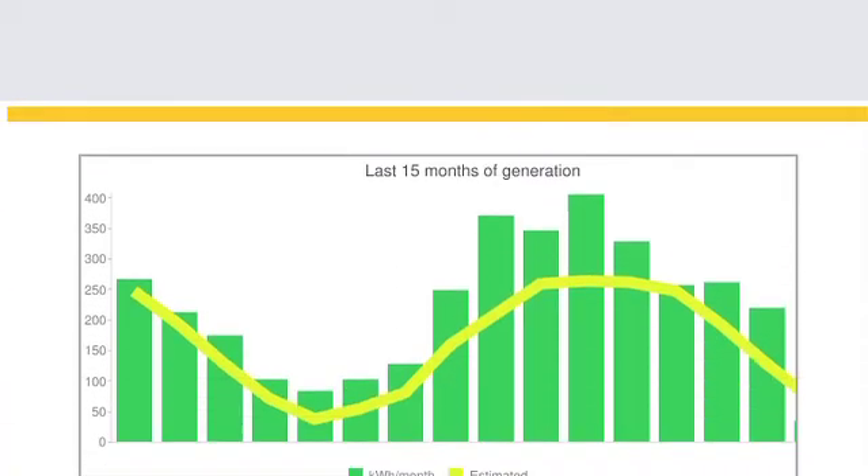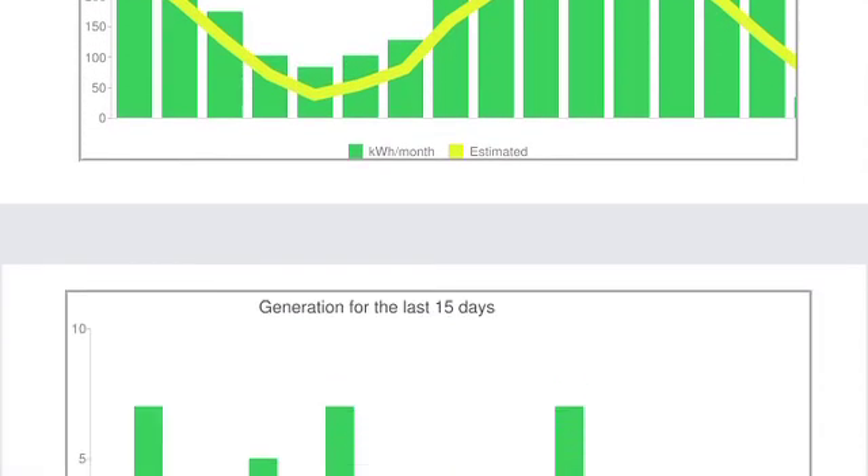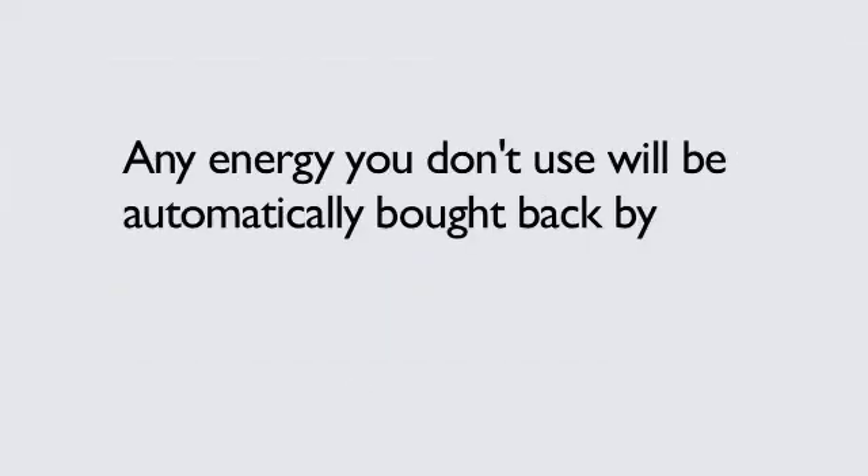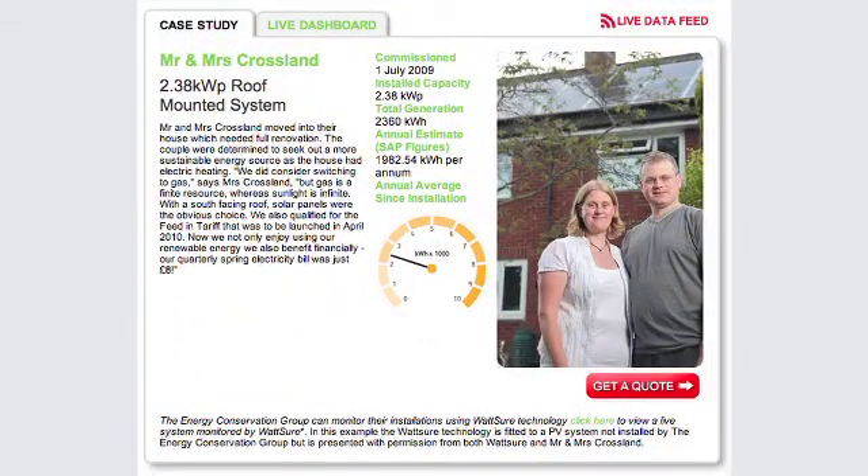And finally, as a reward for doing your bit in supporting the UK's growing need for the supply of cleaner, greener energy, any energy you don't use will be automatically bought back by your supplier.